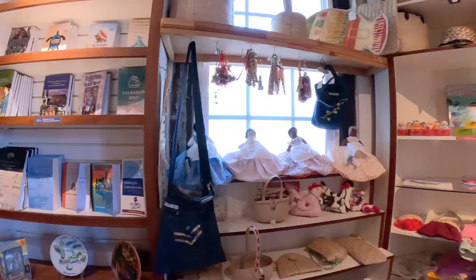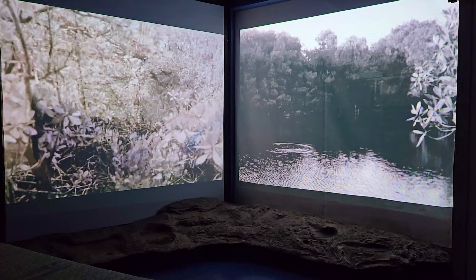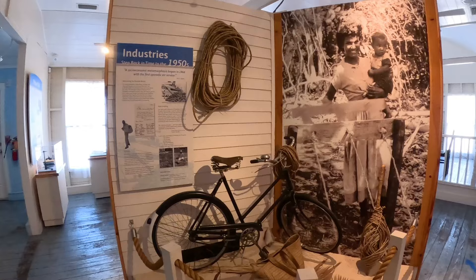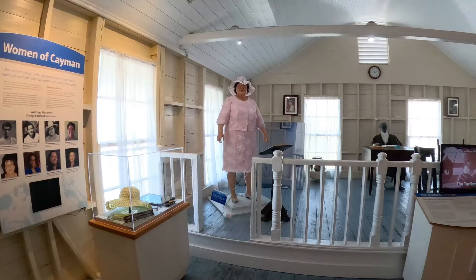Our next stop of the day is the National Museum. The museum is open from 9 to 5 on weekdays and 10 to 2 on Saturdays. It was $8 US per person and it starts off with a show that was about 10 minutes long, sharing more about the island's history. We enjoyed touring around the different areas and I would definitely add the museum to your list — it was a great way to learn about the islands, and the informative video means you'll have more appreciation for what you're seeing as you tour around.